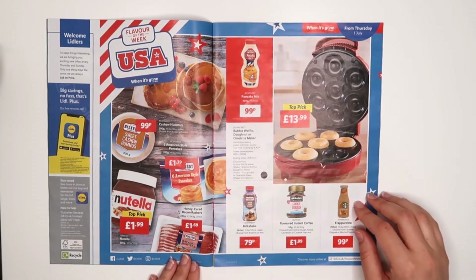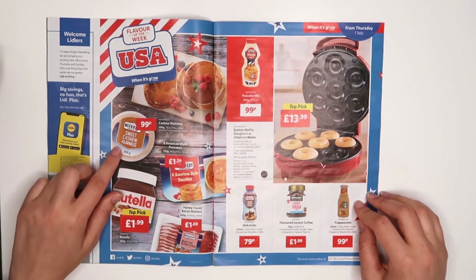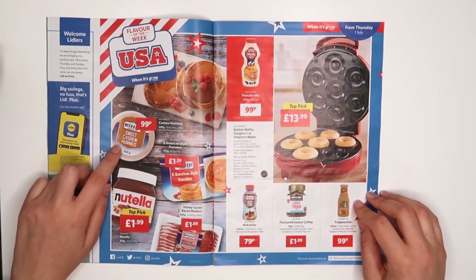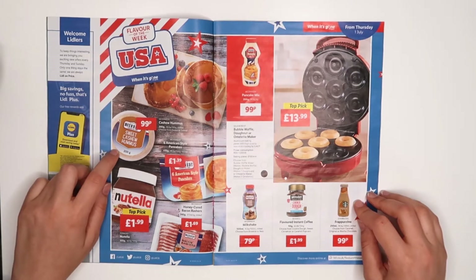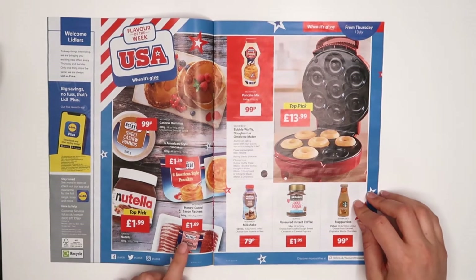That all looks really nice. Sweet cashew hummus — wow, what is this madness? I am definitely buying that 100%. Sweet cashew hummus — I've never ever tried that. Yes, I'm definitely getting this one. American stackable pancakes — are they having them with bacon as well?